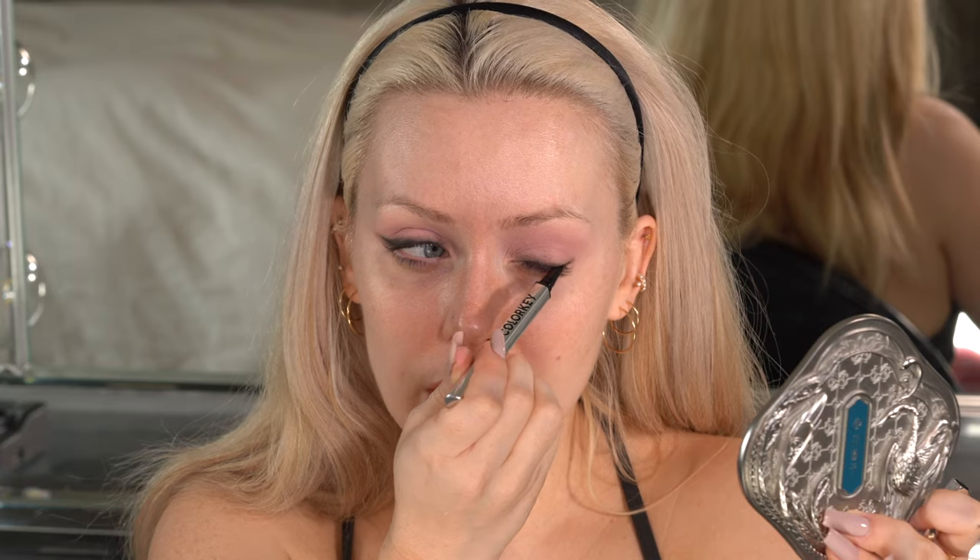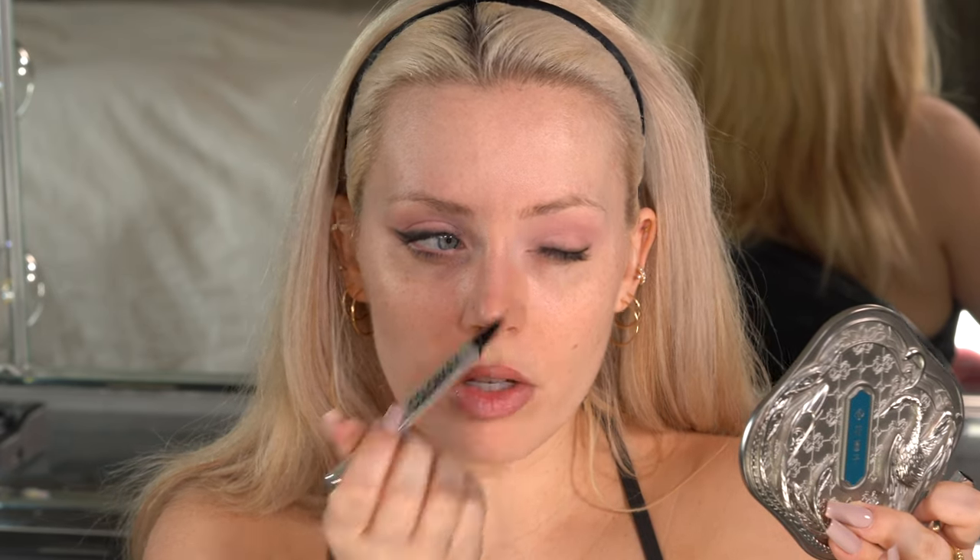I love a smoky liner. So hit the lash line, blend, and then go in with your wing. It looks like I already kind of did it, so I'll just go in with the wing now.